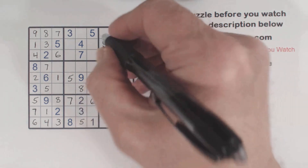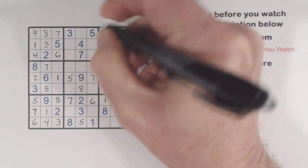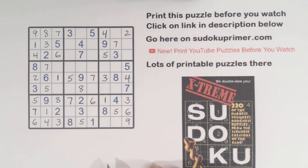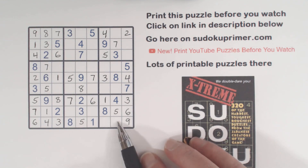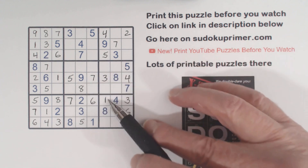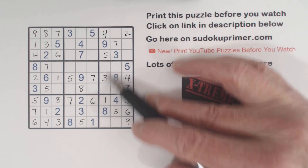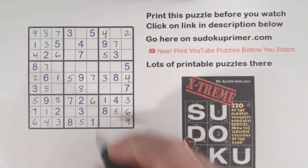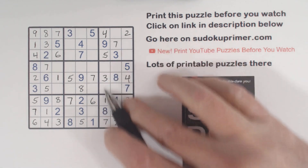Then I put a 4 up here. We've got a 4 here, 4 here already. I could have put these 4's in much sooner, but I didn't until about now. And that leaves a 2, 7 twins there. But we can solve these because we know this is a 1 and a 9 — that makes these 2 and 6. So we can put a 7 there and a 2 there, because of the 2, 6 twins there.